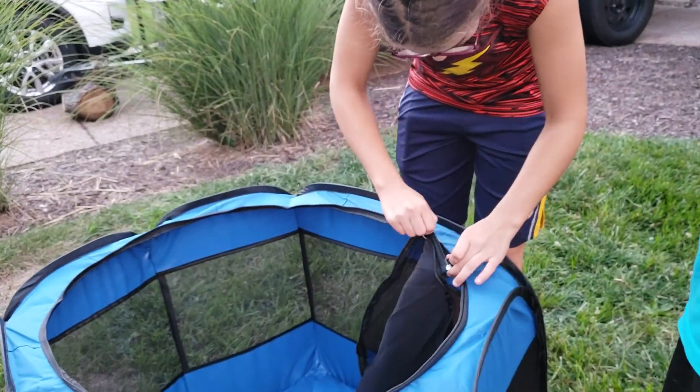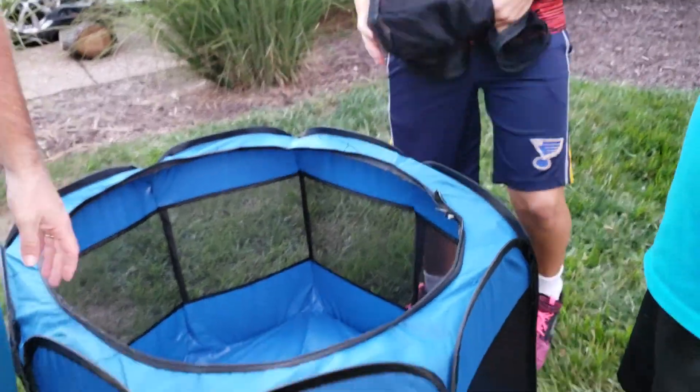A thing from Aldi. That's right, it doesn't come all the way off, honey. Oh yeah, it does. Okay, so it has a lid.